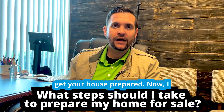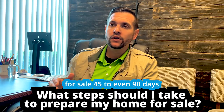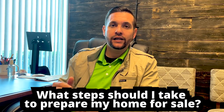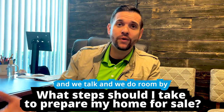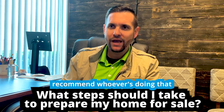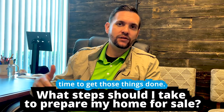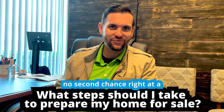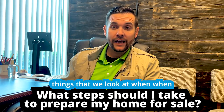I always tell people you really want to be preparing your home for sale 45 to even 90 days before you're ready to list it. When we meet and do a room-by-room review of your house and let you know what fix-ups we recommend, you're going to need time to get those things done so your house can be shown in the best light. There's no second chance at a first impression.